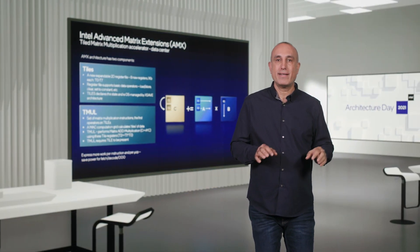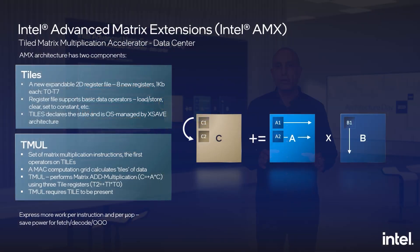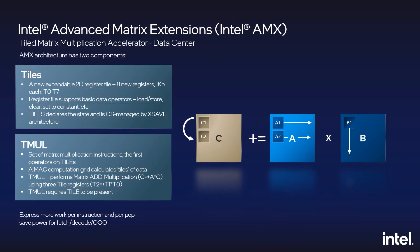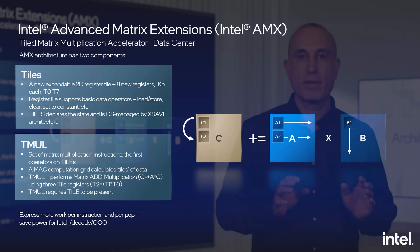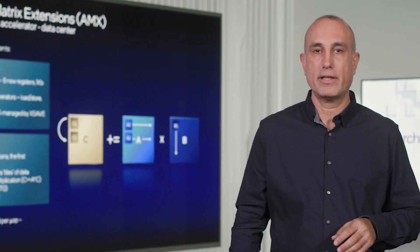There are two components in the AMX architecture. The first component is tiles — a new state component consisting of eight two-dimensional registers, each one kilobyte in size. The programmer interface for this architecture is straightforward: configure, load, store, clear. The more interesting operations are carried out by coprocessors that operate on tiles. Tile state is OS-managed, which requires new extensions in the XSAVE architecture.